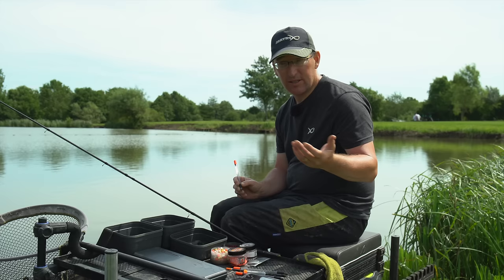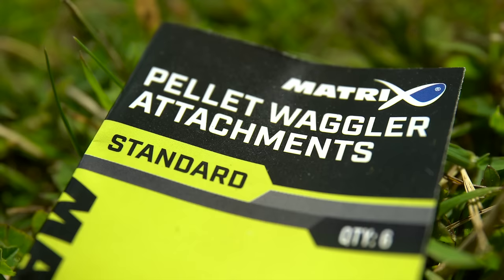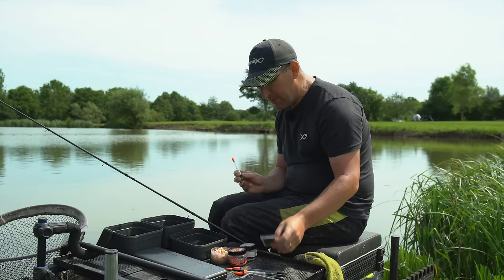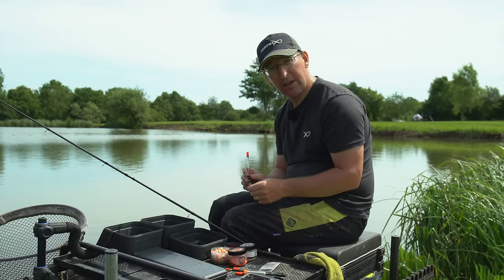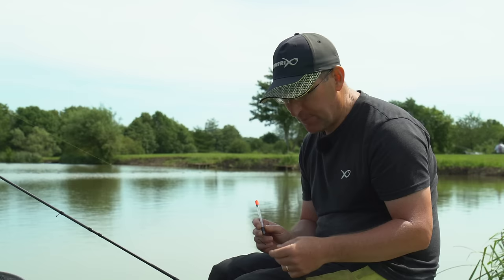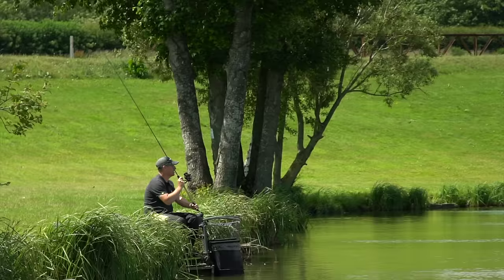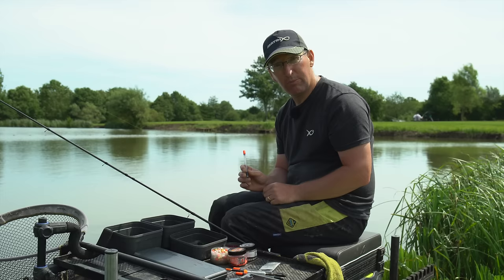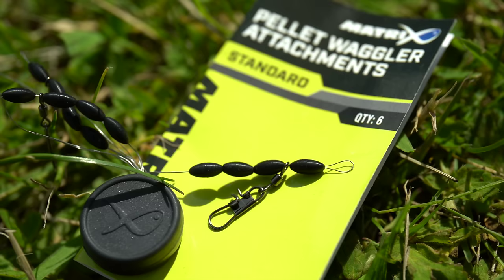I don't want to set up three or four rods — I just want one rod where I can clip off the waggler I want and I'm in business. I'm using the pellet waggler attachment kits, which are really useful. You get one float rubber above and three below. The three below helps to avoid any slippage on the cast — sometimes when your hands get a little bit greasy these can move about, so having three gives you more security and helps prevent slippage. You can really punch a waggler sometimes so it's useful to have three below and just one above.